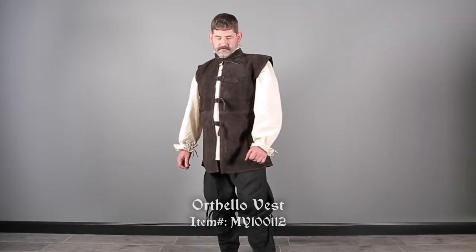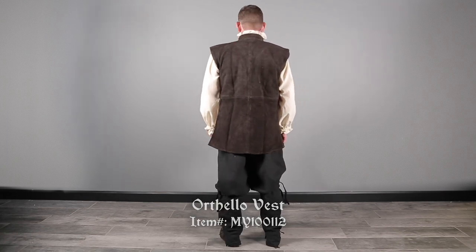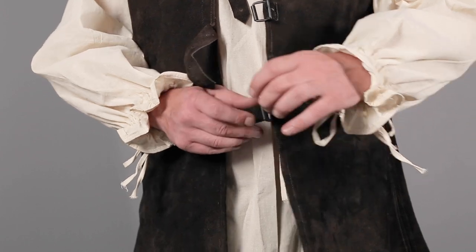Next, we added the Orthello Suede Leather Vest by Mifflon in Brown. It's made of real leather and instantly upgrades the look. Four adjustable buckled straps fasten it at the front.